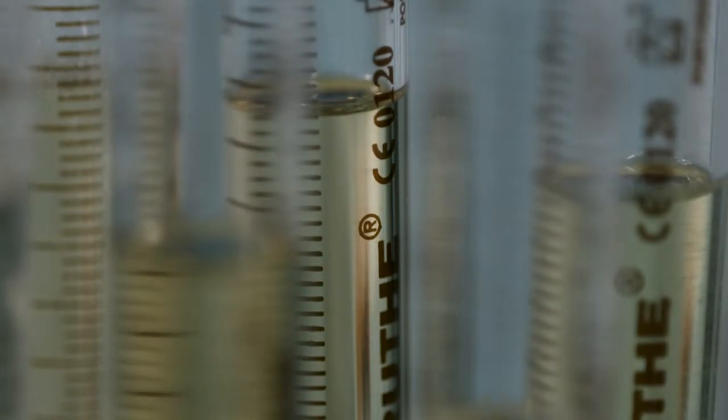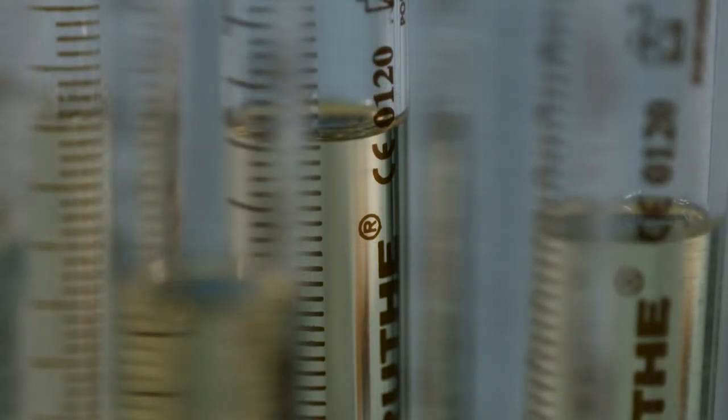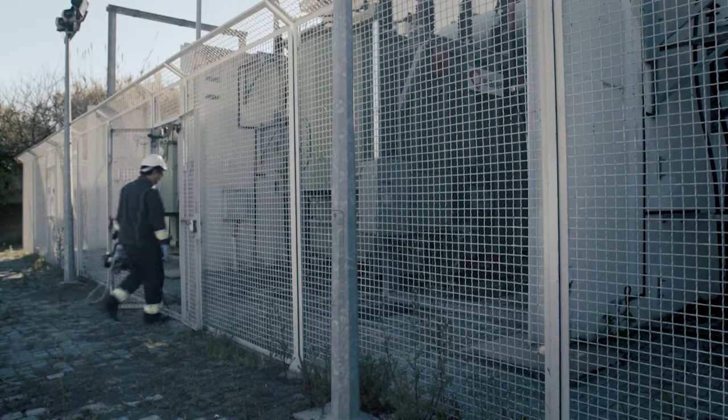Our mission is to analyse insulating materials for electrical equipment, focusing particularly on oils in order to prolong the life of our assets, especially transformers.